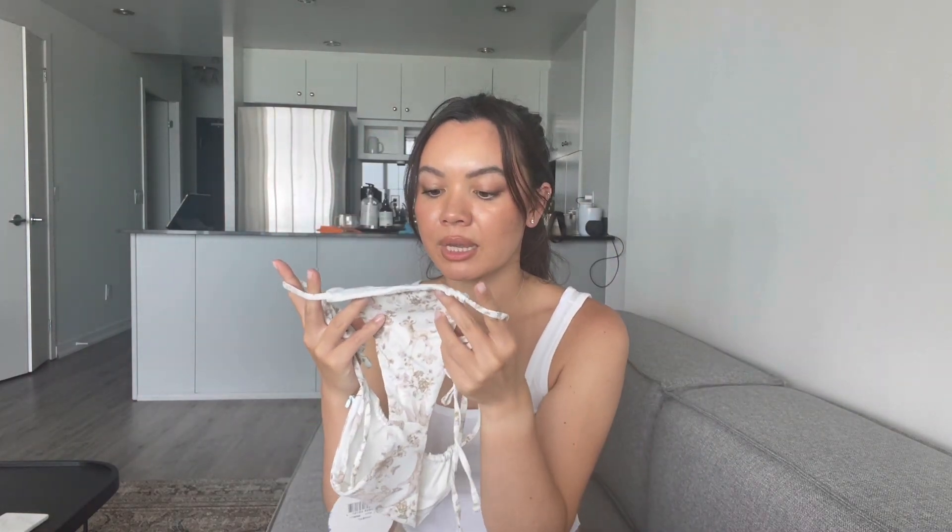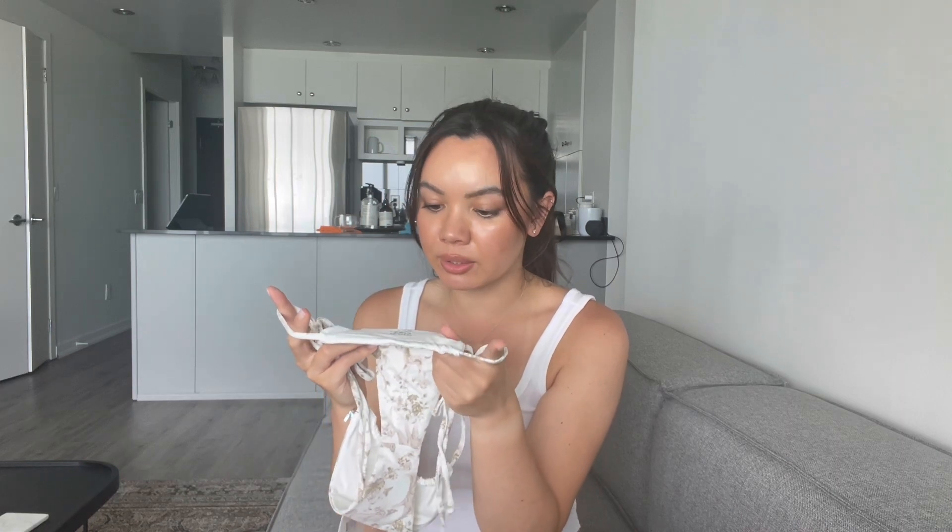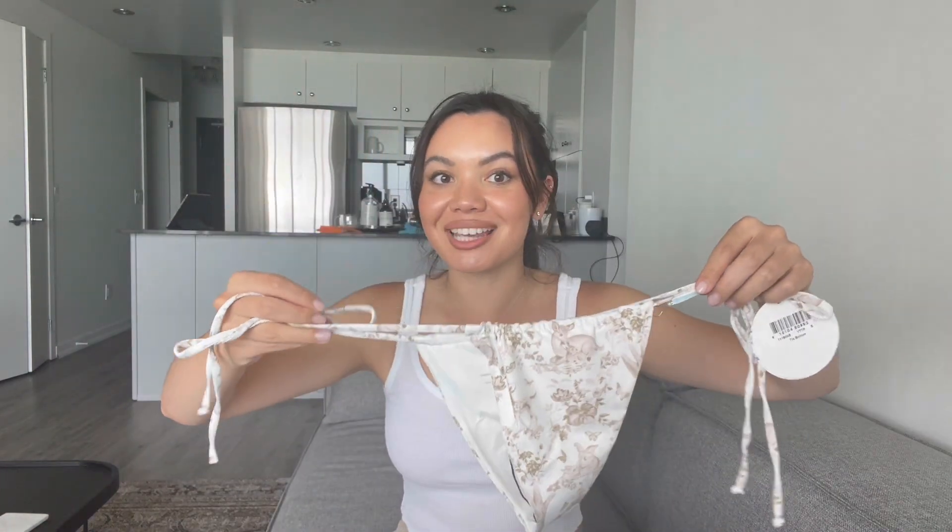These are 80% nylon, 20% spandex — same composition as the black bow ones. But those were made of recycled nylon, so slightly more environmentally friendly. Not saying anything bad about this, just pointing out that this is not recycled.